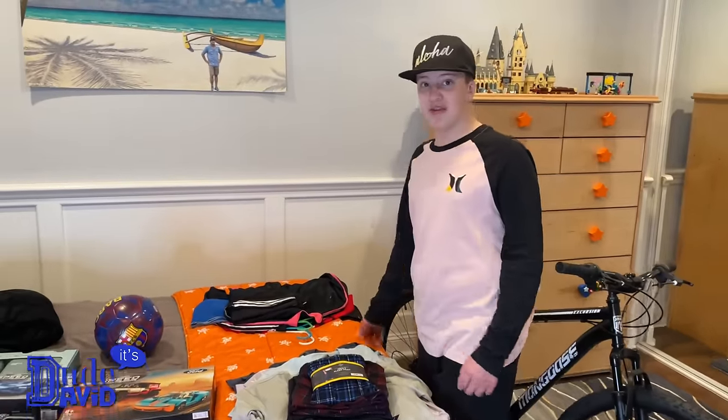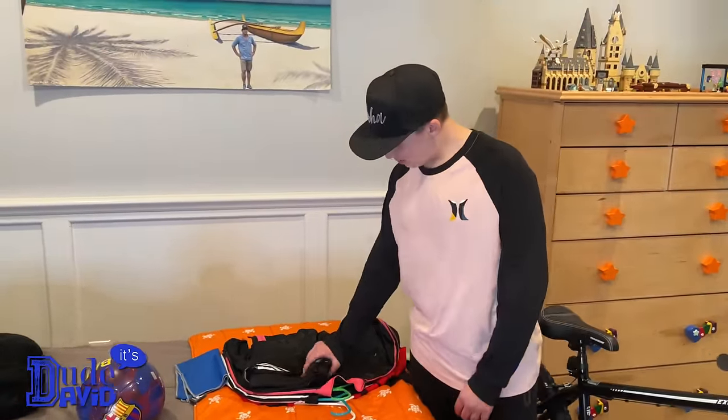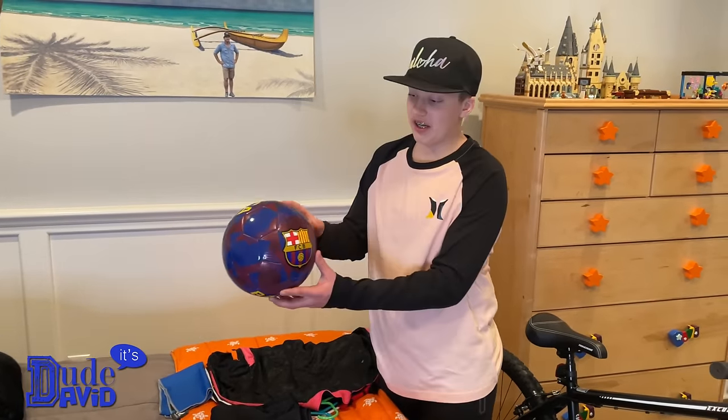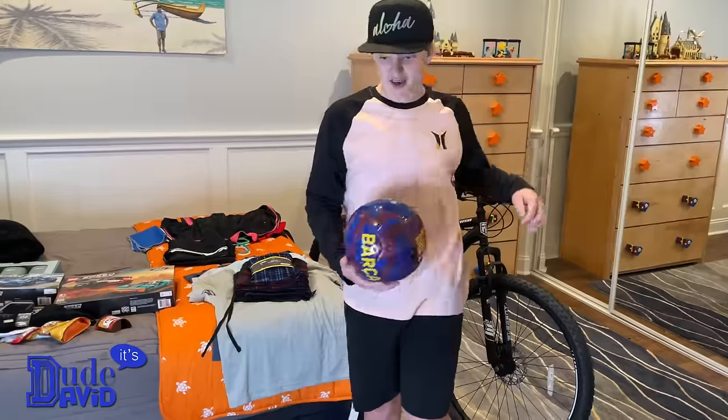Now for the part many of you have been waiting for — my soccer gear. I got some pants I'll show you later and a really cool ball here. It's a Barcelona ball and I'm going to show you some of my skills.